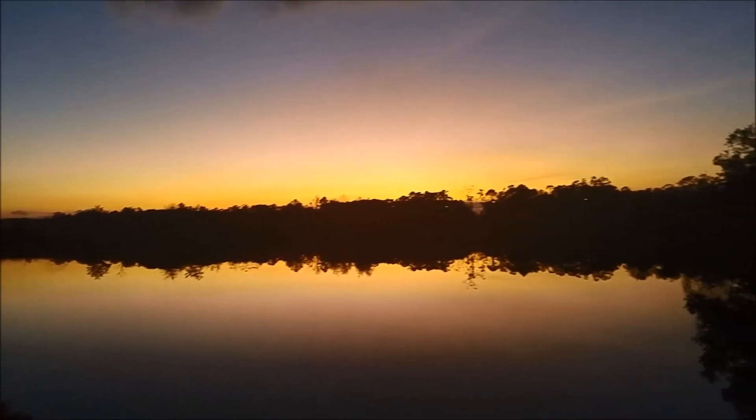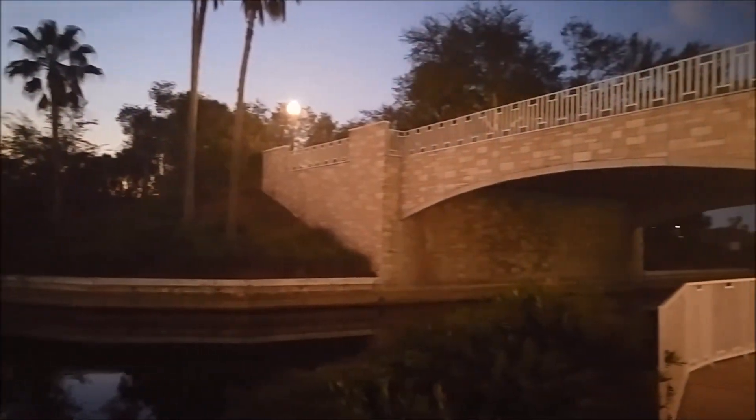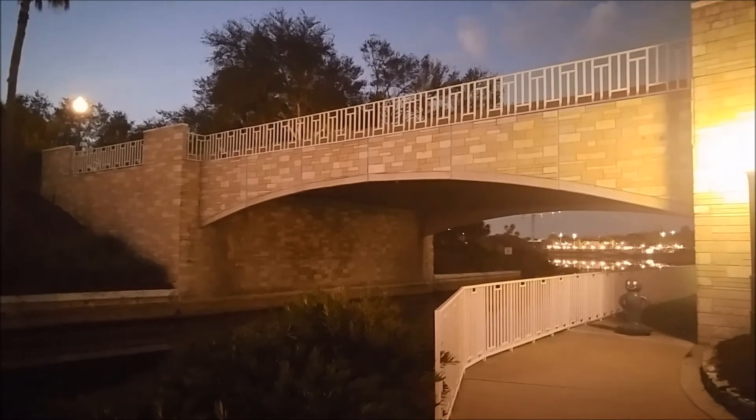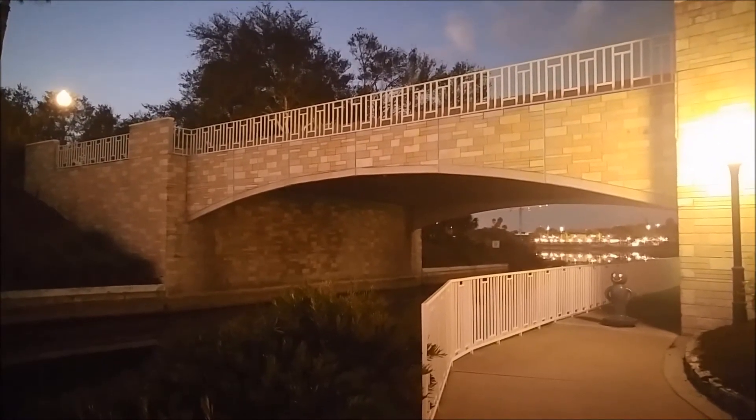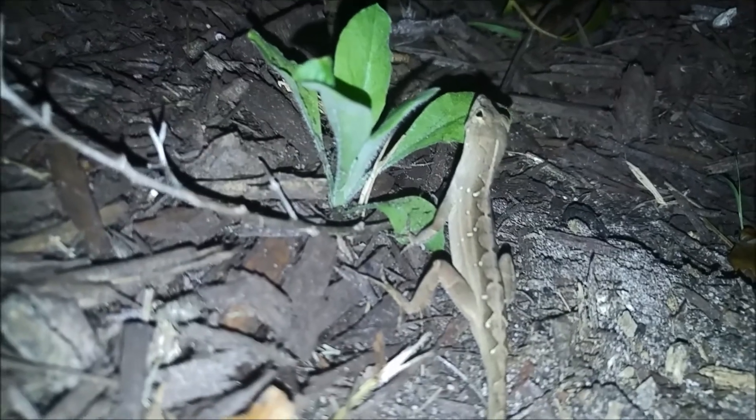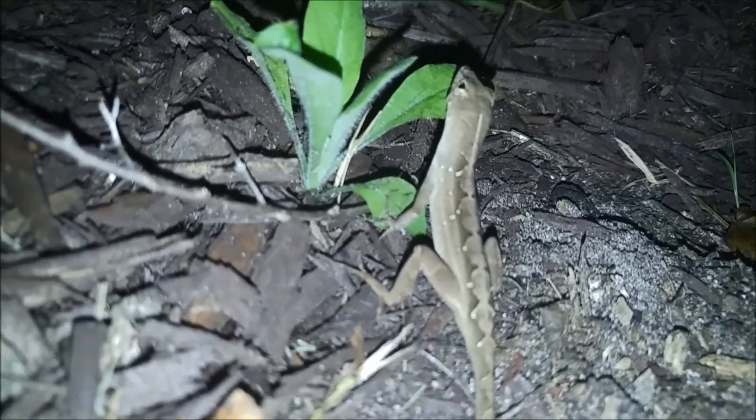Look at this amazing, warm Florida sunset. This is definitely a good time of the year to come down to Florida. And we are back in Jamaica at the Caribbean Beach Resort.